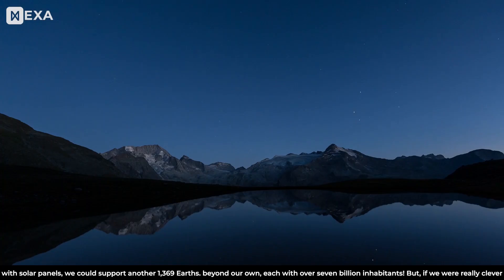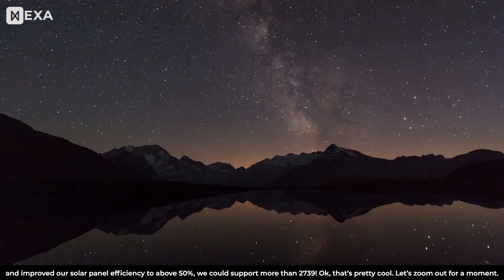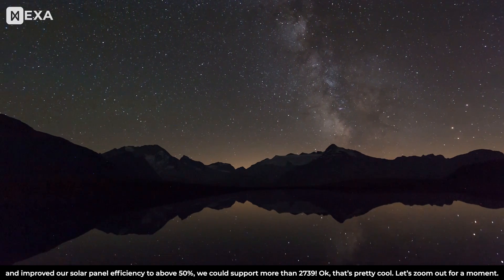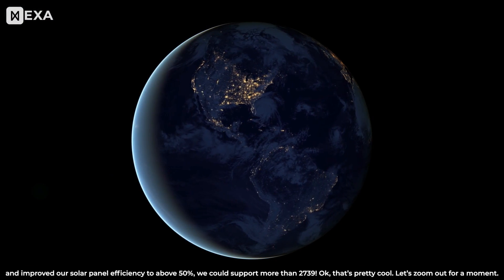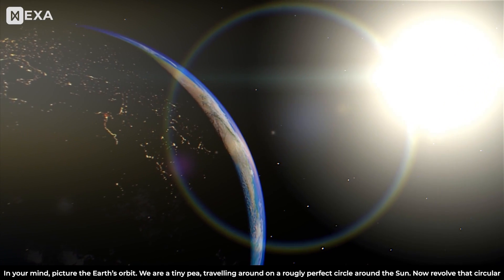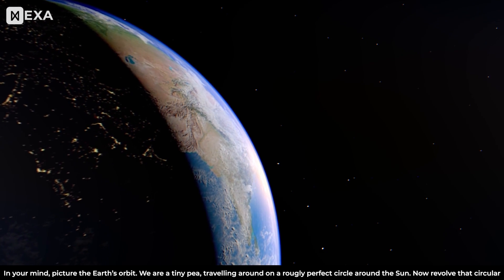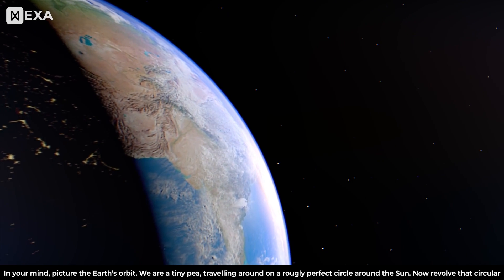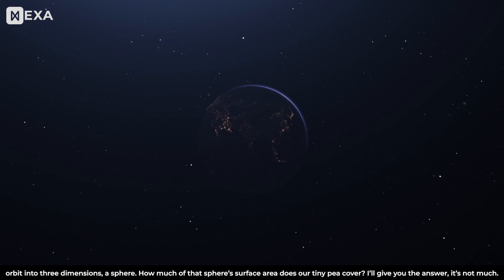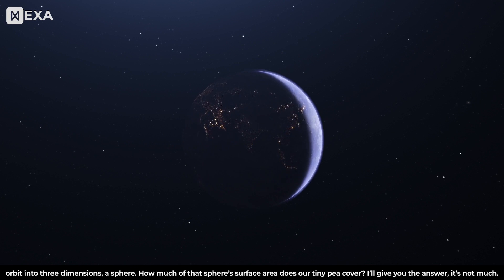But if we were really clever and improved our solar panel efficiency to above 50%, we could support more than 2,739. Let's zoom out for a moment. Picture the Earth's orbit in your mind. We are a tiny pea, traveling around on a roughly perfect circle around the Sun. Now, revolve that circular orbit into three dimensions — a sphere. How much of that sphere's surface area does our tiny pea cover?